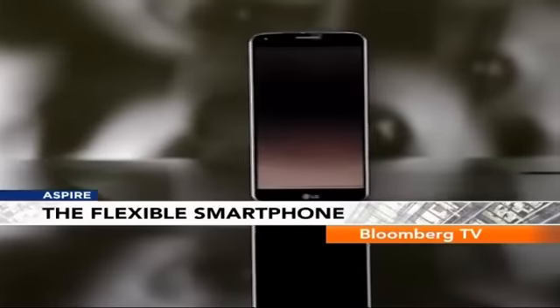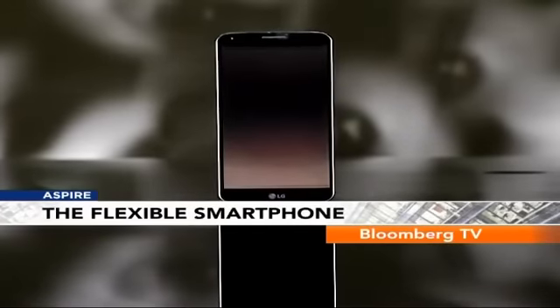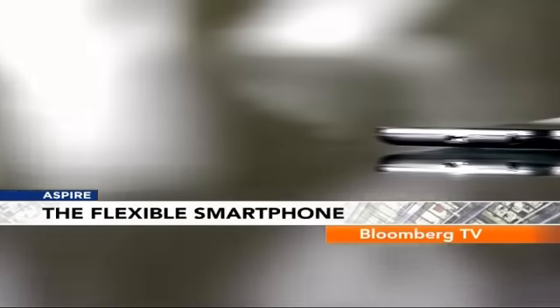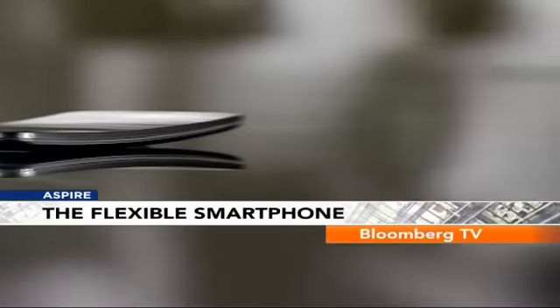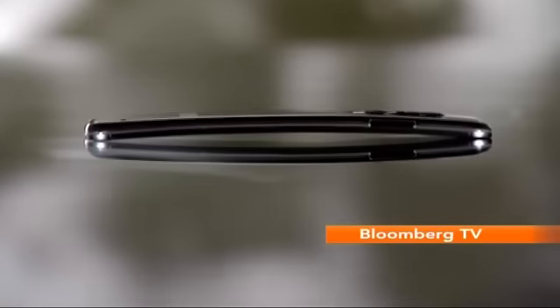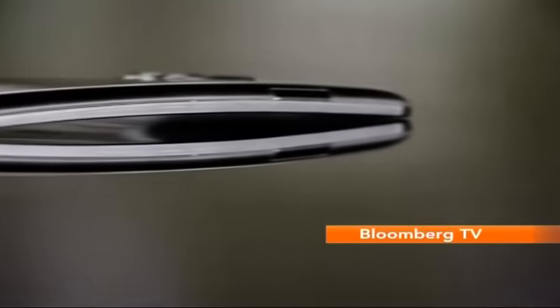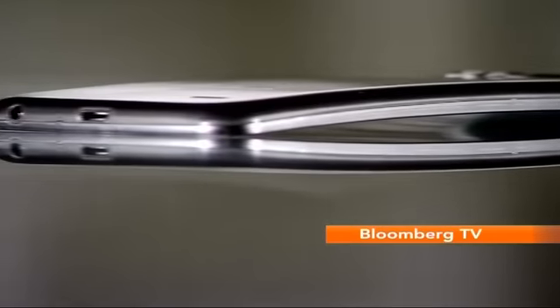The LG G Flex is different. Unlike other phones which have tapered edges, this one is actually curved. From top to bottom, the entire screen and the body have that concave shape, narrowing your viewing angle to the phone. To achieve this curved shape, even the internals and the battery are customised to this phone.